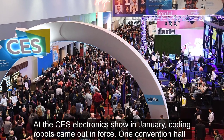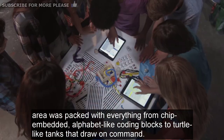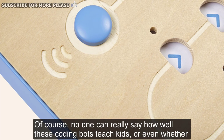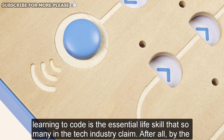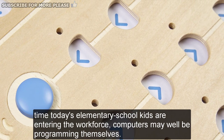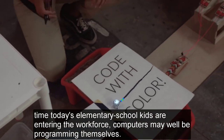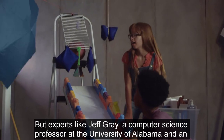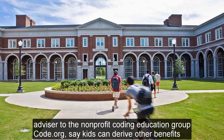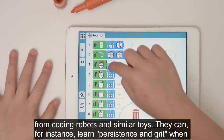One convention hall area was packed with everything from chip-embedded, alphabet-like coding blocks to turtle-like tanks that draw on command. Of course, no one can really say how well these coding bots teach kids, or even whether learning to code is the essential life skill that so many in the tech industry claim. By the time today's elementary school kids are entering the workforce, computers may well be programming themselves. But experts like Jeff Gray, a computer science professor at the University of Alabama and an advisor to the nonprofit coding education group code.org, say kids can derive other benefits from coding robots and similar toys.